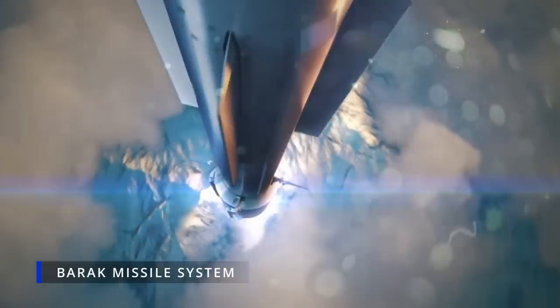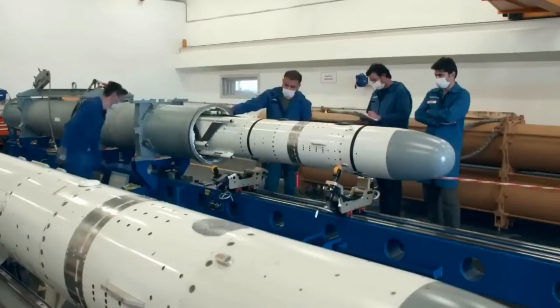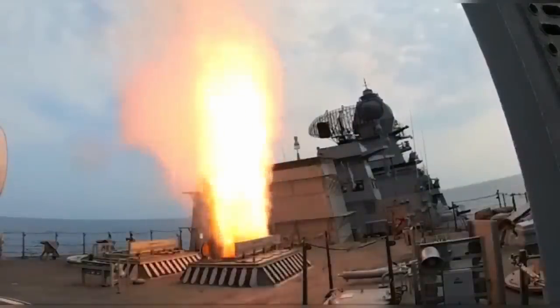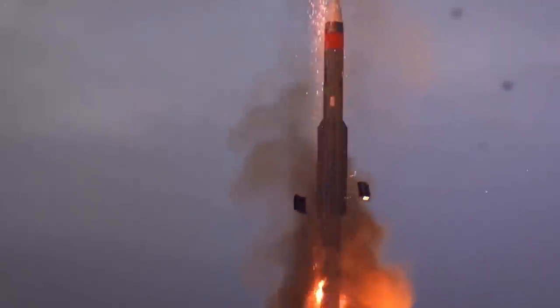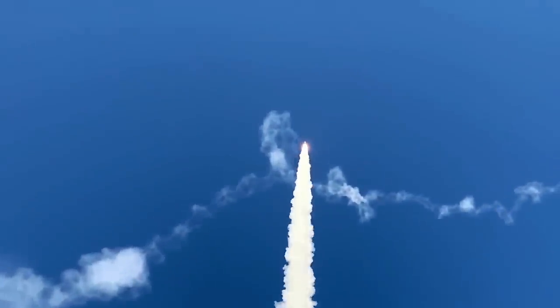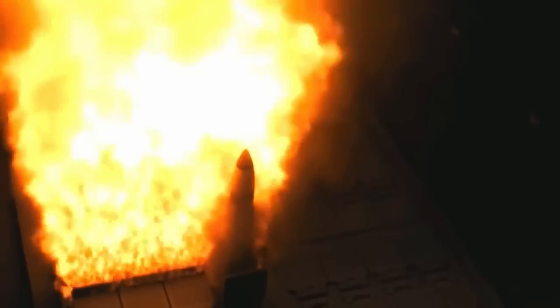The Barak missile system is an Israeli medium-range surface-to-air missile system developed and produced by Rafael Advanced Defense Systems. It is designed for defense against airborne threats and can engage aerial targets at medium and high altitudes. Barak missiles have a flight range of 10 to 100 kilometers depending on the version, can reach speeds of approximately Mach 2, and can engage aerial targets at altitudes of up to 20 kilometers. Barak missiles possess good maneuverability and accuracy, and are equipped with an active radar seeker head for self-guidance, enabling high precision even in the presence of active countermeasures.